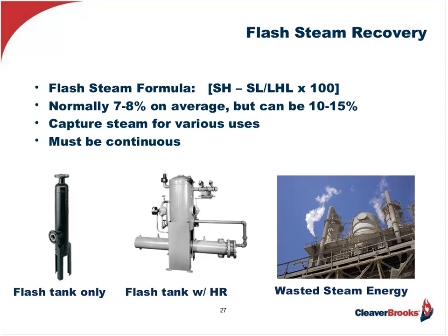How much can I expect to recover from flash steam? As you can see on screen, the answer involves a formula which takes the sensible heat from the high-pressure side minus the sensible heat from the low-pressure condensate side, and divides that result by the latent heat from the low-pressure side. The lower the condensate return pressure, the greater the amount of flash steam. Normally this equates to about 7% to 8% on average, but can be as high as 10% to 15%.